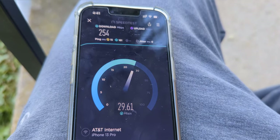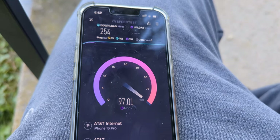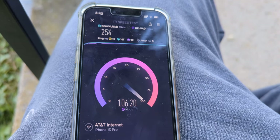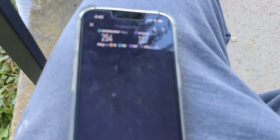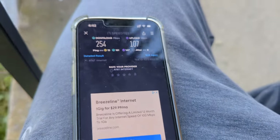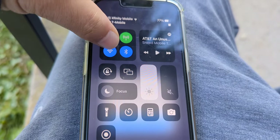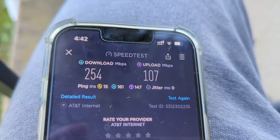I wanted to get another test to see if maybe it was just a one-off, so I ran another test and it was mostly the same — a little bit better the second time around. We got 254 on the downlink, 107 on the uplink. Pretty similar, a little faster, and all the other numbers were pretty much the same.